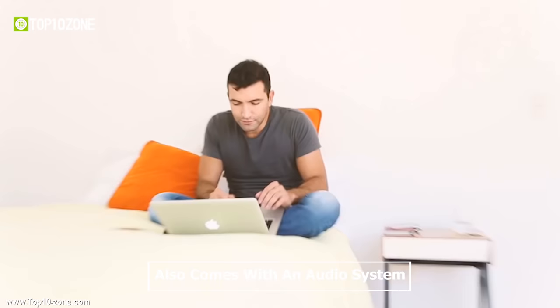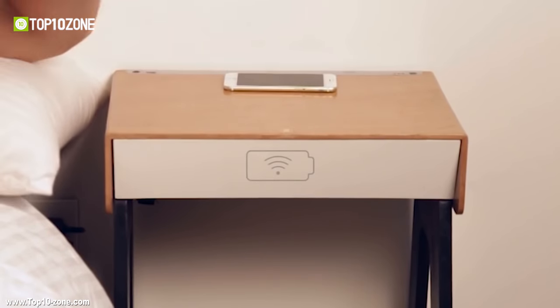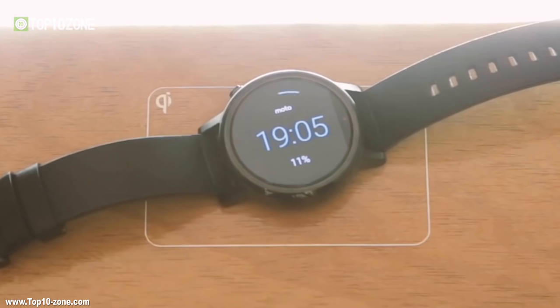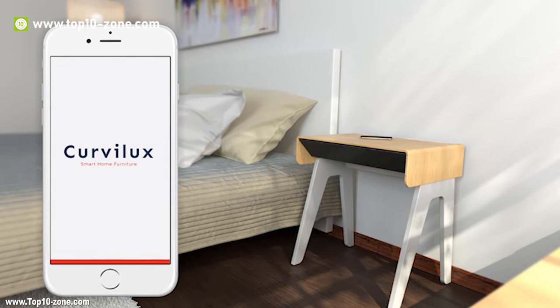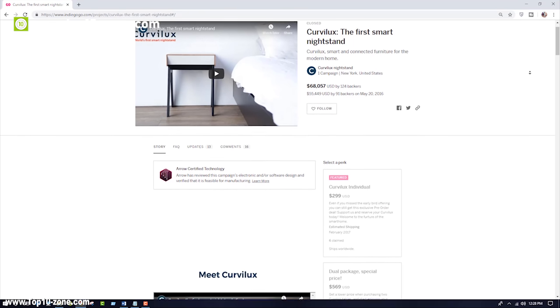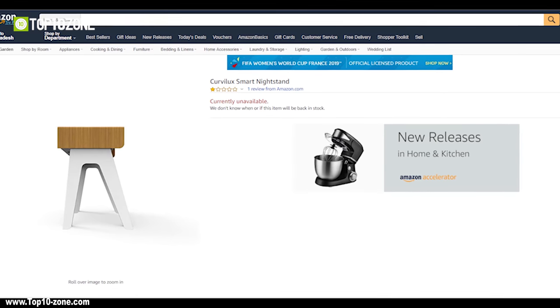Curvy Luxe also comes with an audio system which can set the mood with your favorite music whether you're relaxing, working or enjoying time with friends and family. It has a very versatile design and a simple assembly process, and after a successful completion of its crowdfunding campaign, Curvy Luxe is available on Amazon.